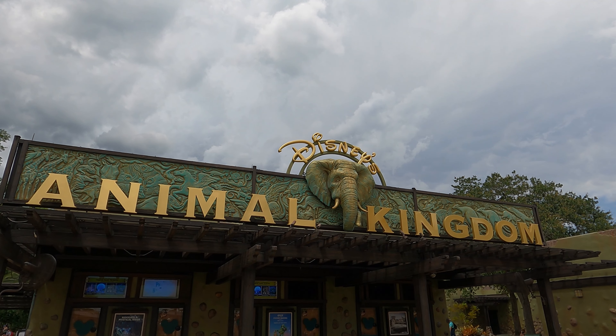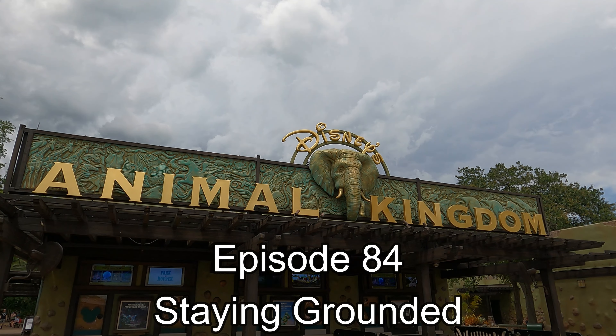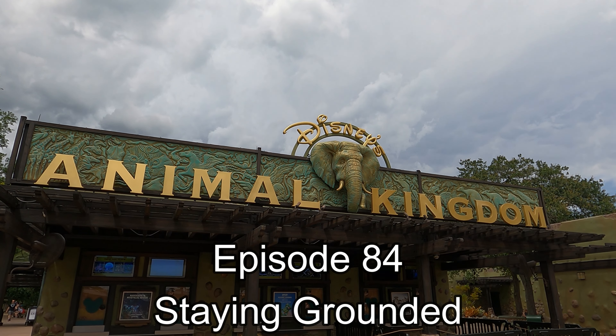Disney is filled with so many details, of course we just have to cover them all. Disney Details, Episode 84, Staying Grounded.